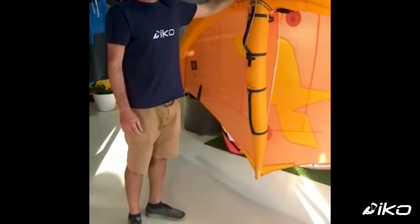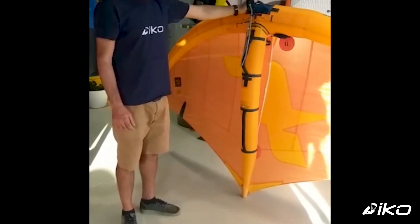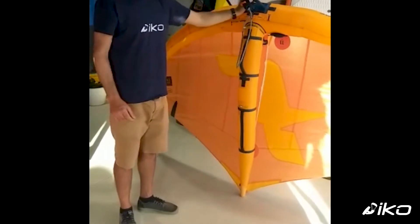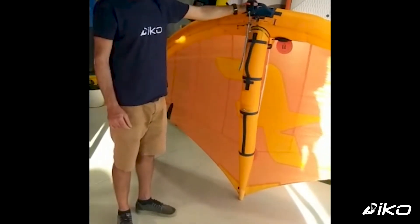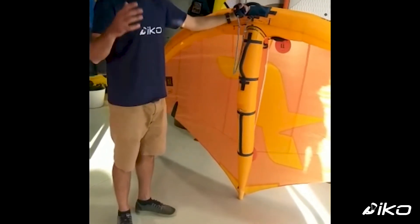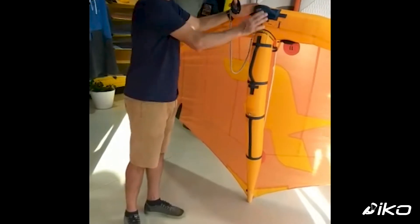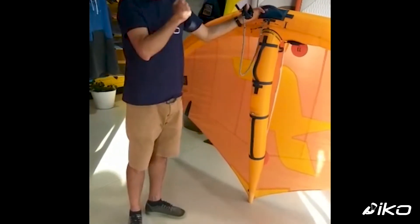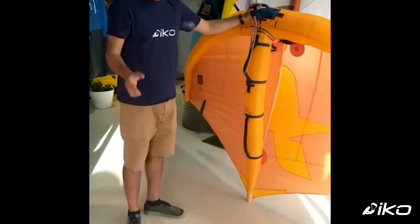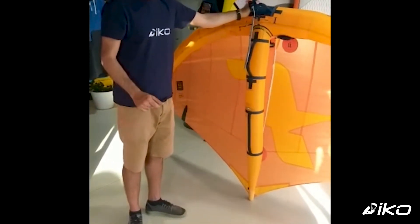We start talking about the wing. This is an F1 wing model — it's a Swing V2, made more for progression and free riding. The main difference between wings in the market is having a handle or having a boom. That's the primary distinction between the different types of wings available.